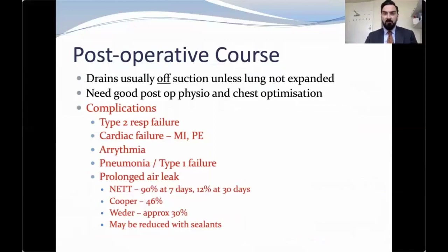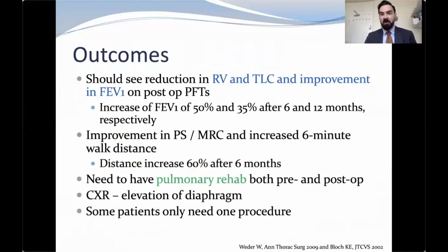We use drain off suction with immediate X-ray showing lung expansion. If achieved, drain remains off suction; if the lung is down, we put it on suction. We do post-op physio aggressively. We want to see a reduction in residual volume, improvement in FEV1 and ERV — improvement in FEV1 of 50% at six months and 35% at 12 months. We want better performance status, better MRC score, better six-minute walk distance. We want patients to have prehab after surgery as well as before, and to see elevation of the diaphragm on the side of surgery. Sometimes we don't do the second procedure when patients have significant and lasting benefit from the first operation.